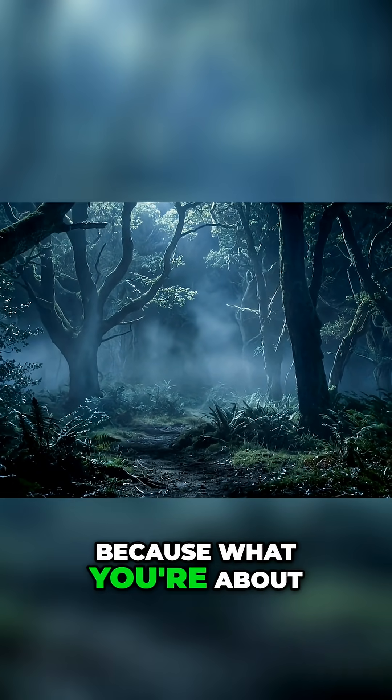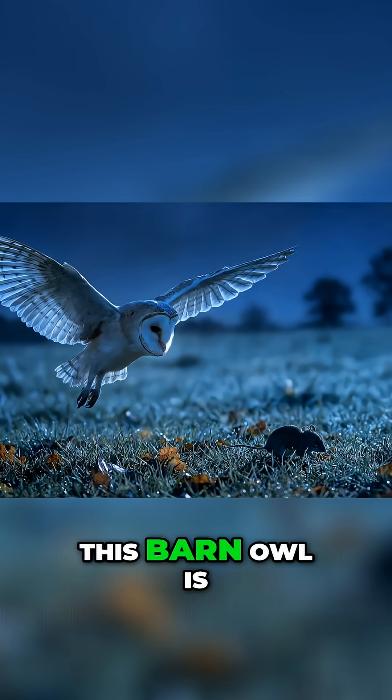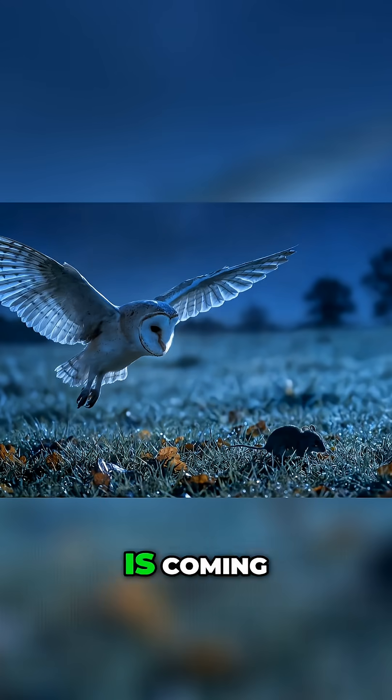I need you to watch this footage because what you're about to see defies everything you think you know about flight. This barn owl is hunting a mouse in complete darkness, and the mouse has absolutely no idea death is coming.